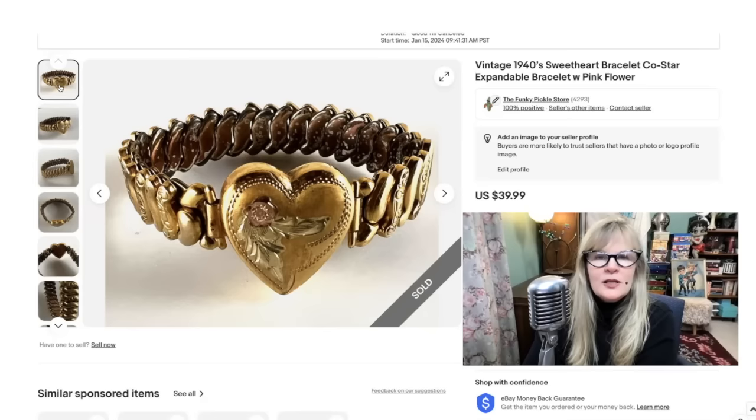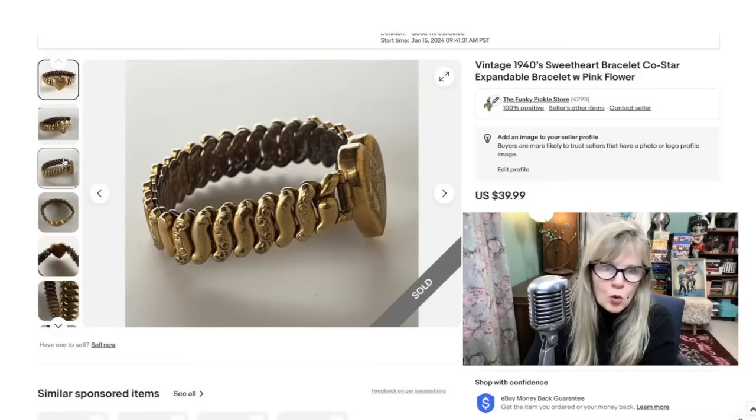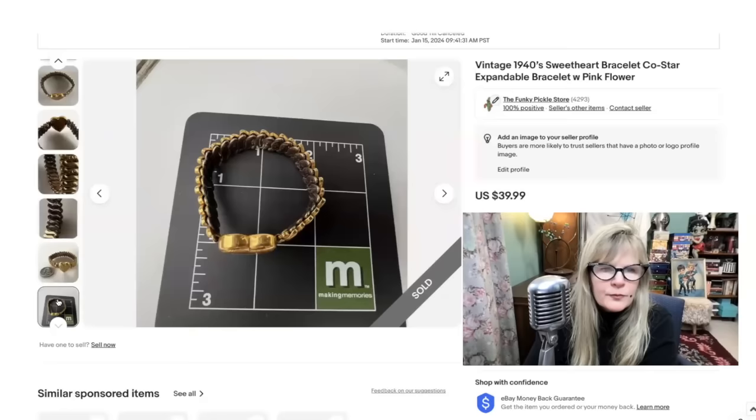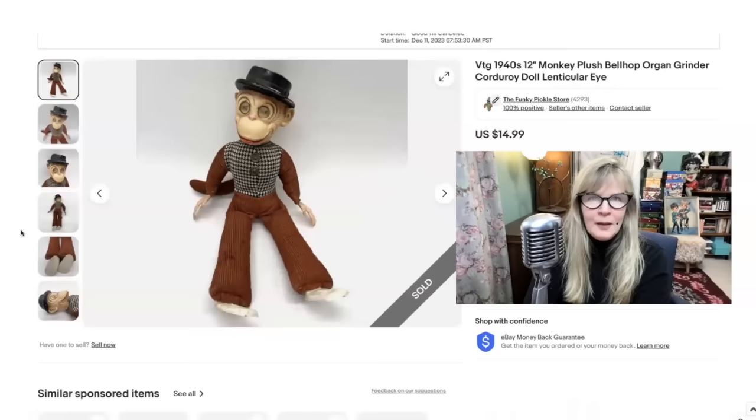I love sweetheart bracelets from the 1940s, especially these expandable ones. This was amazing. I am in the money on this auction lot, but this sold within minutes of me putting it up — it was kind of severely underpriced. It is signed CoStar. Interestingly, I didn't see that it said silver, but other people had theirs up and it was silver — obviously gold wash. You can see some of the gold is missing there, which I love. I love when jewelry is old and it looks old. CoStar right there. Absolutely adorable item. Sold that one — probably too low — got $40 for it. Still a great profit.